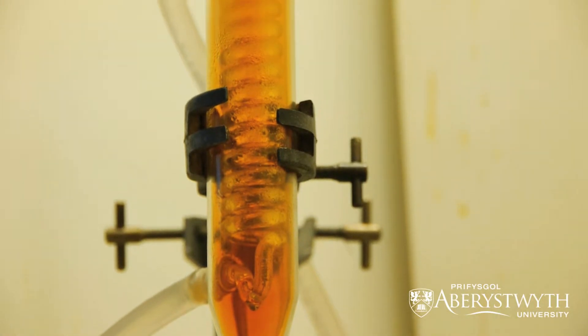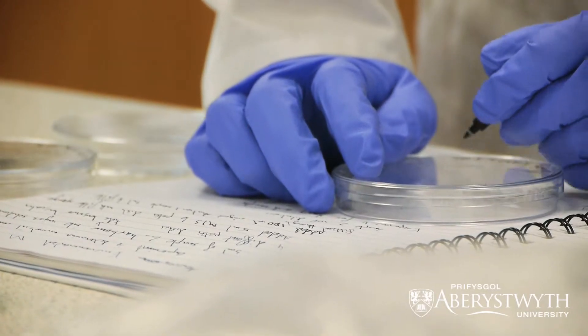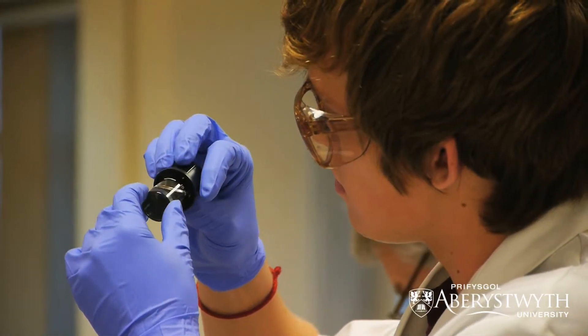In the second and third year our students specialise into more veterinary focused modules such as principles of veterinary science and companion animal health, and then in the third year they'll be understanding how drug treatments and how drugs are discovered for treatment of veterinary diseases.